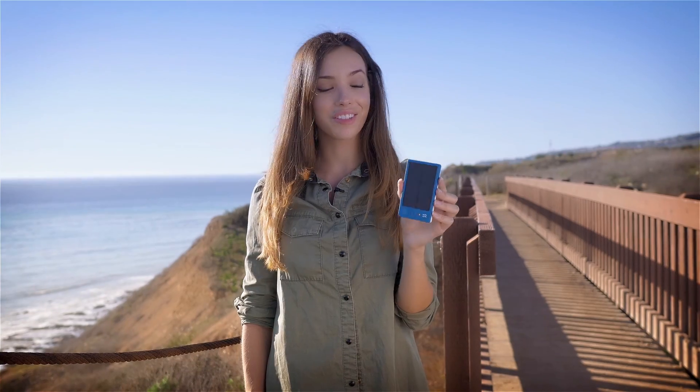What if you could get off the grid and plug into the Sun? Introducing Gemini by Solpro — the small, light power bank that packs a solar-powered punch.